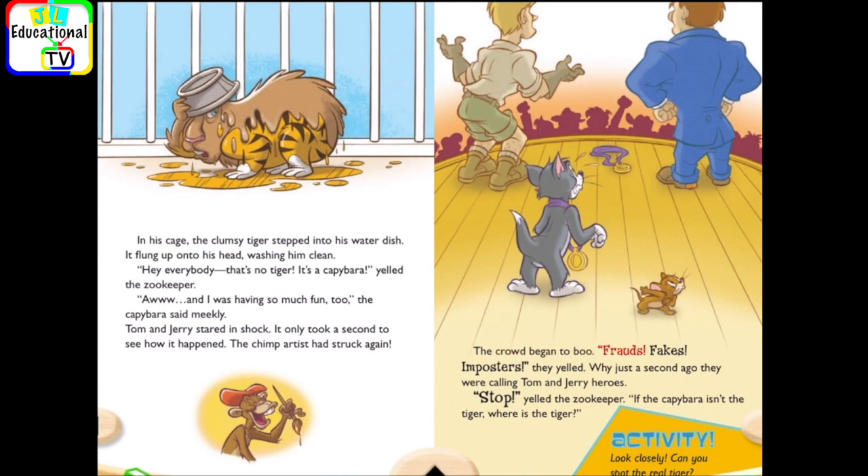The crowd began to boo. Frauds, fakes, imposters, they yelled. Why, just a second ago, they were calling Tom and Jerry heroes. Stop, yelled the zookeeper. If the capybara isn't the tiger, where is the tiger? Activity, look closely. Can you spot the real tiger?